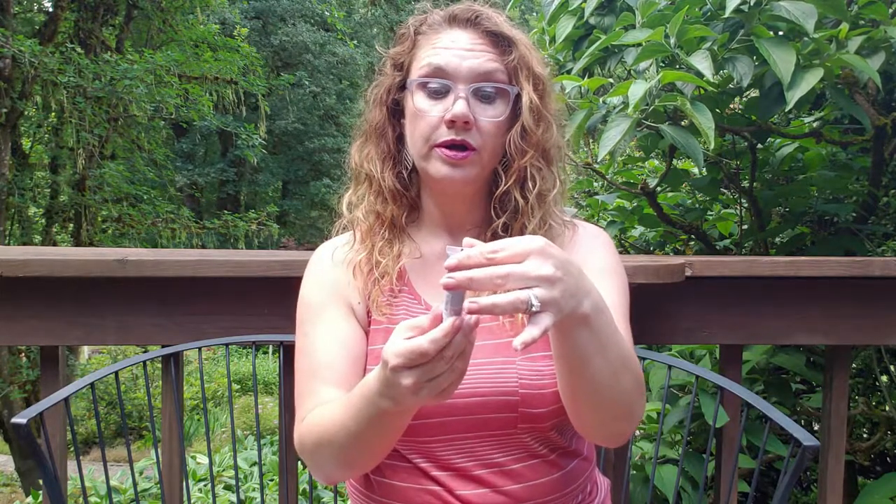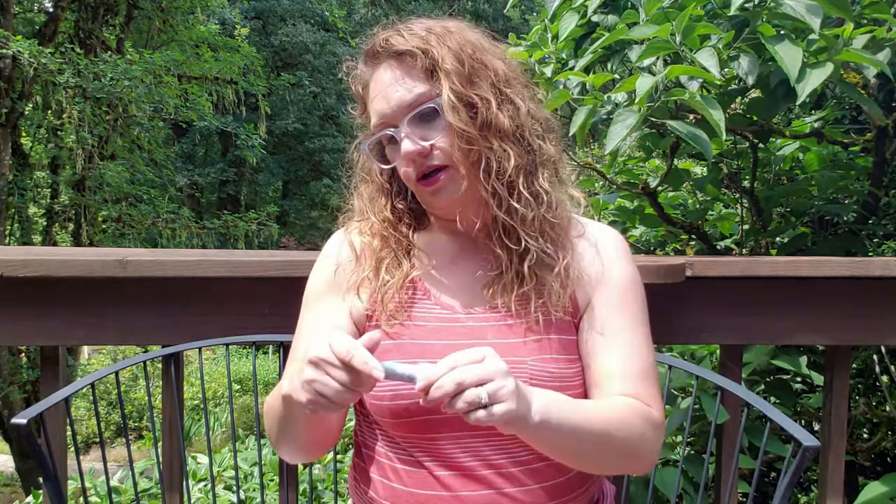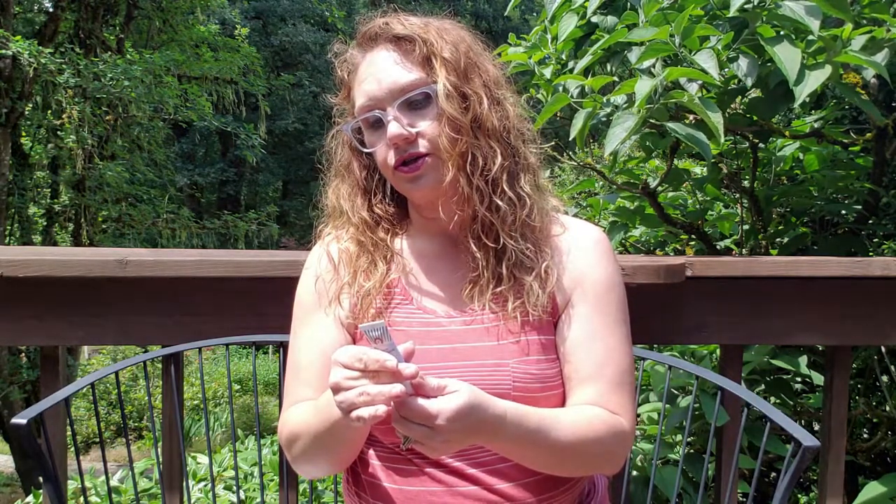Then we have the First Aid Beauty Ultra Repair Hyaluronic Hydrating Primer. That's awesome. You can never have too many primers, although I'm starting to feel like I do. So far I've loved everything from First Aid Beauty that I've received. And then we have the card that tells you anything additional you want to know about your five items.